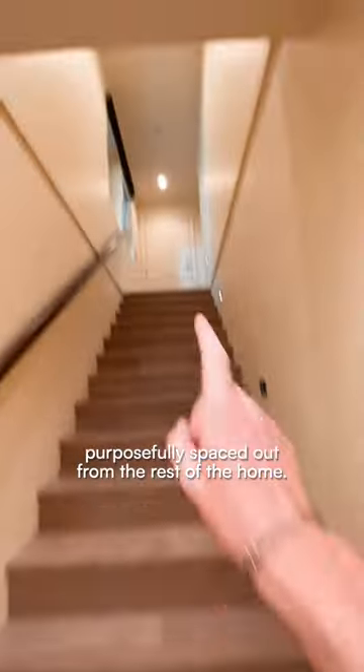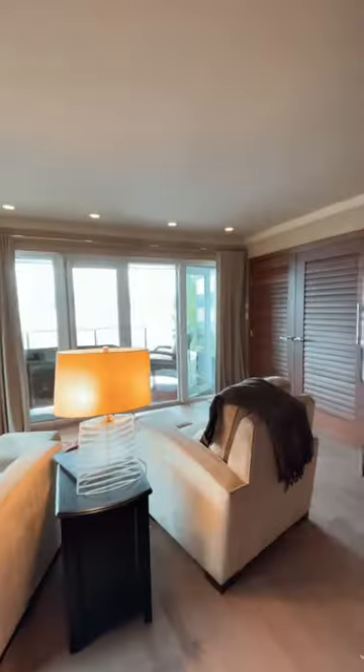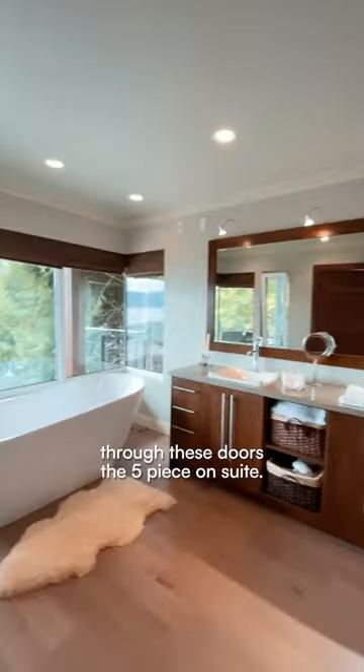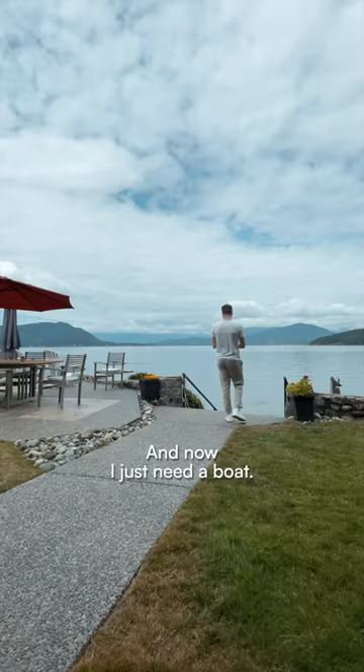And finally, the primary quarters, purposefully spaced out from the rest of the home. Kind of felt like I was on a honeymoon in here, even though I was by myself, so that says a lot. A view over top of the rest of the home. It's got a wet bar, balcony, and through these doors is the five-piece en suite.